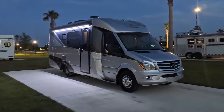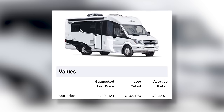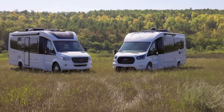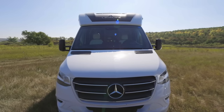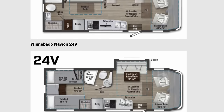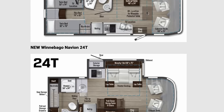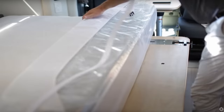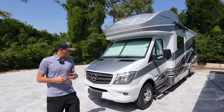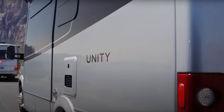I owned a 2017 Leisure Travel Van, so they're very comparable. I want to look at the pricing of how they've both held up on resale value over the last few years and then talk about pricing on the new 2024s. There are several different floor plans — this is the 24V floor plan with twin beds that can convert into a king, and the Leisure Travel Van I had was the Unity Murphy bed. There are lots of variations but they're both single slide, Class B-plus/Class C units.